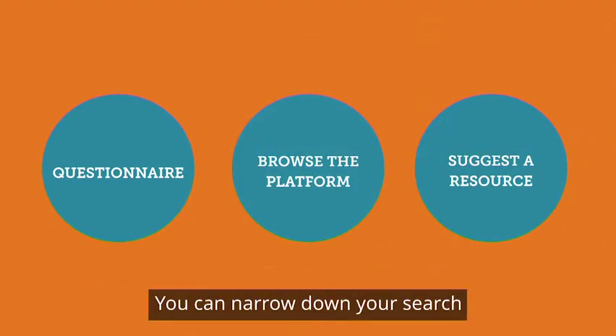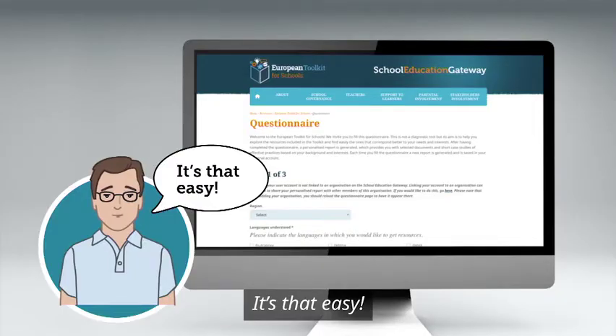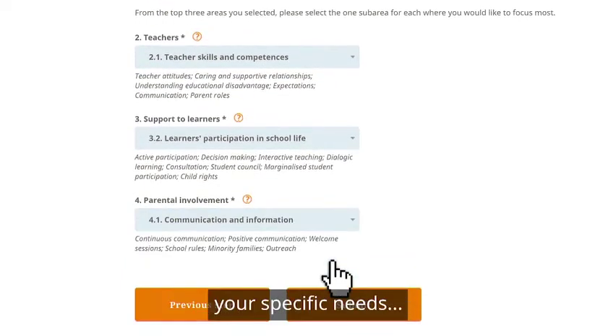You can narrow down your search by filling in the questionnaire. You'll now get your personalized report with resources that match your specific needs.